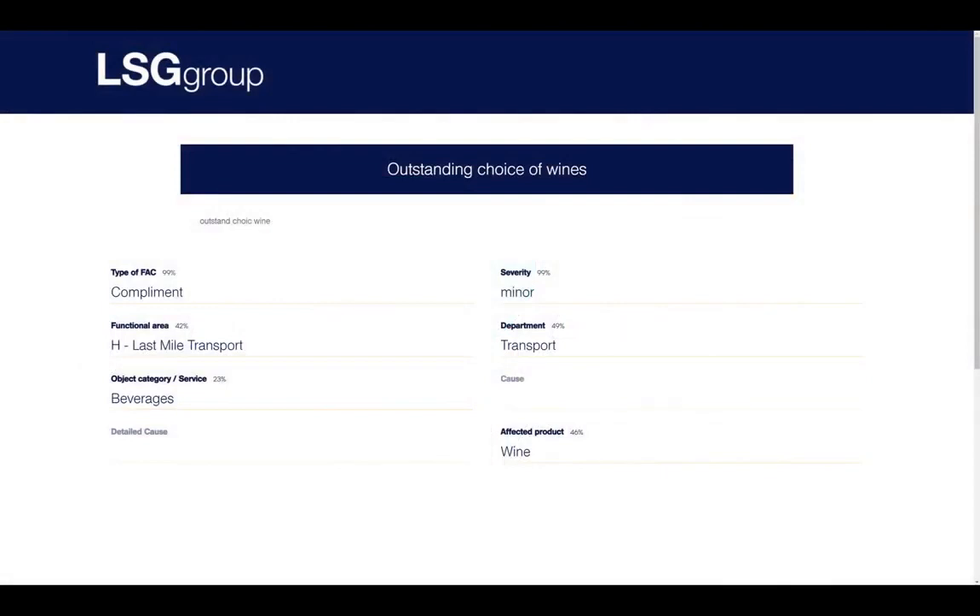That was way too much for a human to read, but it carried so much valuable information that it was quite a pity it wasn't being read. So we said this is the most classical problem of natural language processing, solvable using machine learning algorithms by which we can create an AI that reads these comments and classifies them in a structured manner. What we implemented for the LSG group was a small demonstrator where you could enter a comment and it classified it in eight different dimensions.